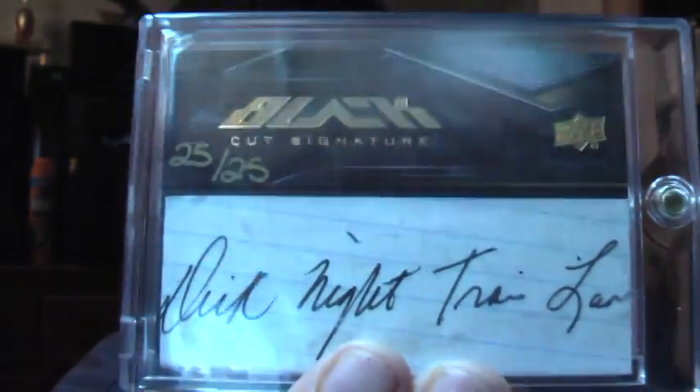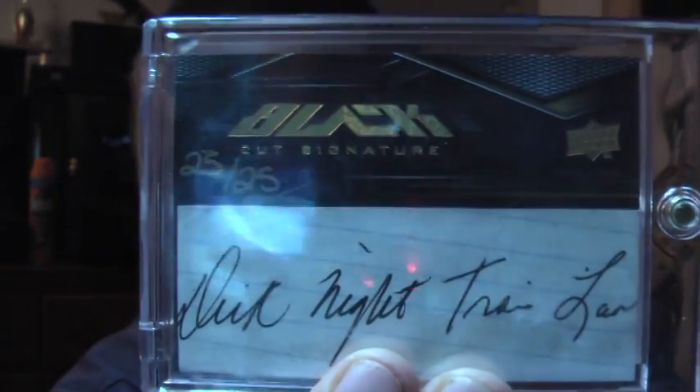From 09 UD Black, 25 out of 25, full name cut autograph of Dick Night Train Lane. It's an absolutely nasty cut. Paid a little more than I wanted to for that, but it's the full name — can't complain.